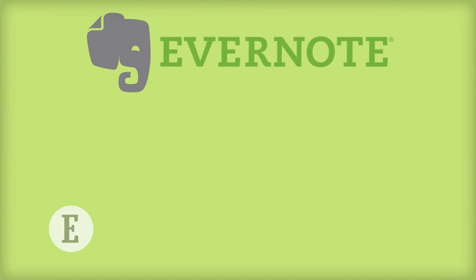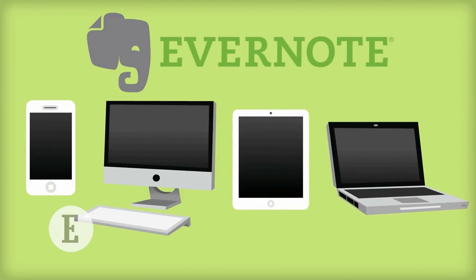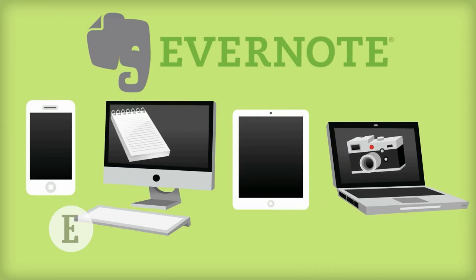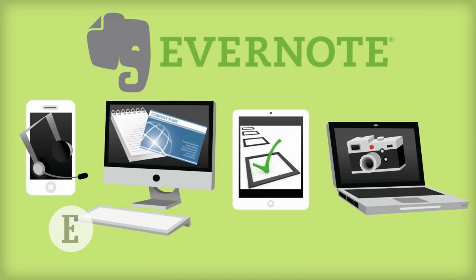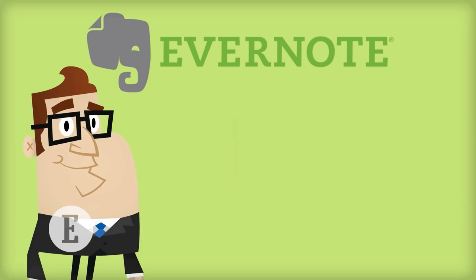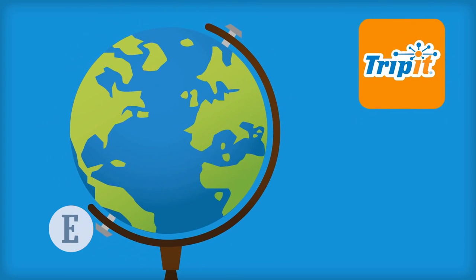Evernote: an easy-to-use app that helps you remember everything across all of the devices you use. It allows you to take notes, snap photos, create to-do lists, scan business cards, and record voice reminders — and it makes everything searchable. As an entrepreneur, you need an app to stay organized and improve your overall productivity.